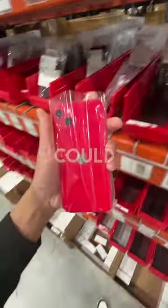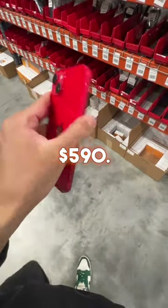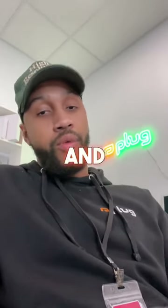If you want something a little more premium, you could get the iPhone 14 Plus in excellent condition for $590. At the end of the day, it really depends on what you want and what your budget is.